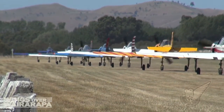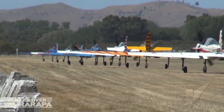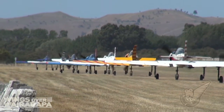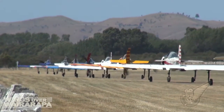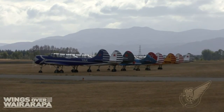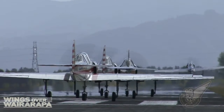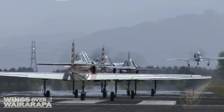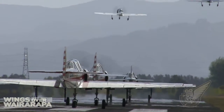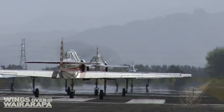Having impressed the crowd earlier in the morning with their pylon air race display, the pilots of the Red Star Yak-52 formation display team were next up to display their formation aerobatic skills. With eight aircraft to get into the air in a short space of time, it's most efficient for the team to take off in pairs, and the relatively compact nature of the Yak-52s makes this easy to achieve.